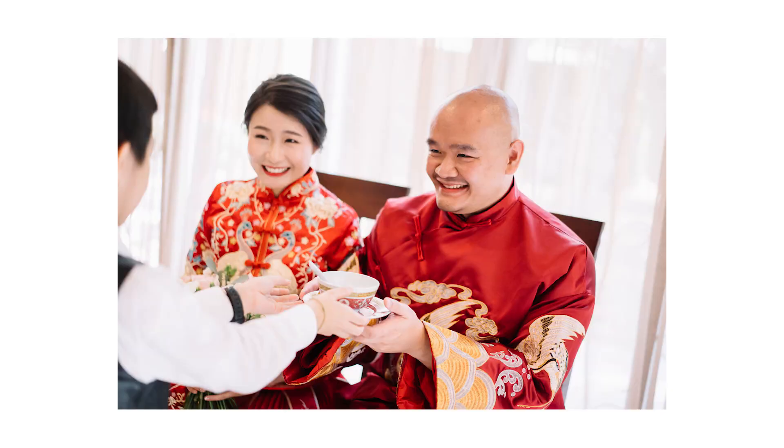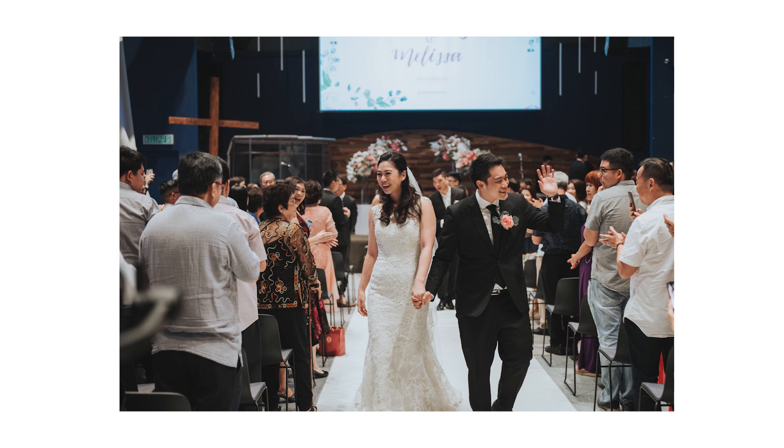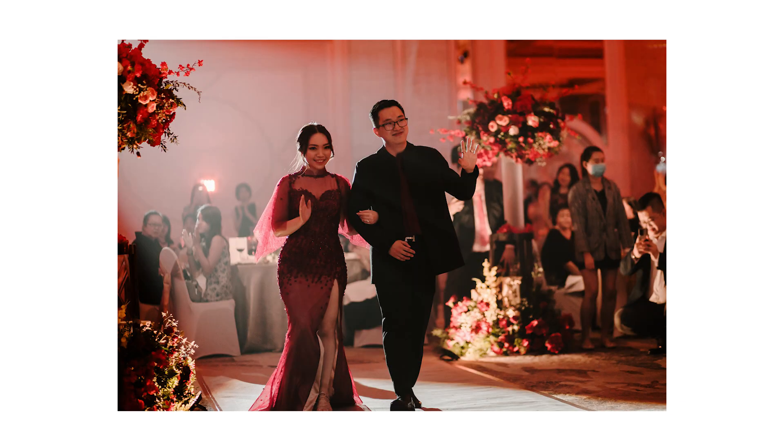Usually when we mention about small weddings, it's referred to below 150 packs of guests. As we know that in Malaysia, we have different races and religions. Therefore, we have different types of weddings, such as tea ceremony, registration of marriage, church ceremony, dinner reception and so on.